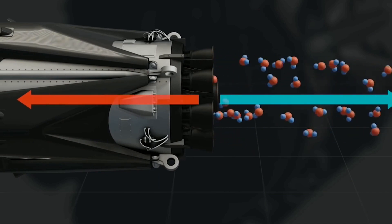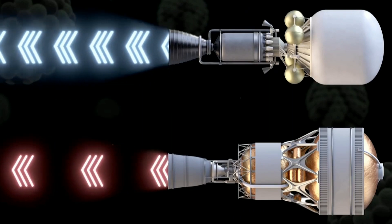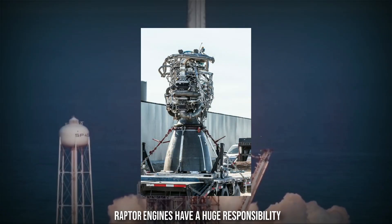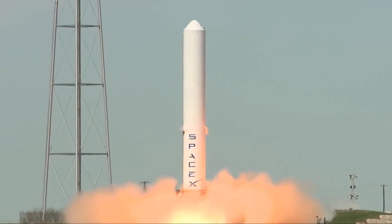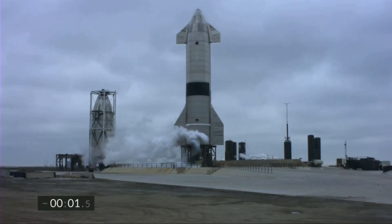Who would have imagined we'd apply agile development to rockets? Supply chain awesomeness aside, the Raptor engines have a huge responsibility — they will, one day, power the SpaceX Starship to Mars. These engines need to be sturdy and reliable at the very least. The Raptor, SpaceX's engine used to power the upcoming Starship, has been reaching new levels of power during its development.